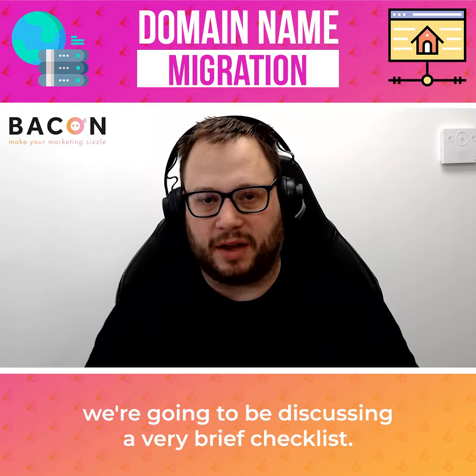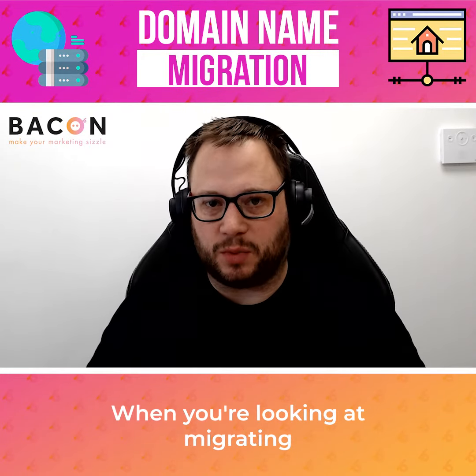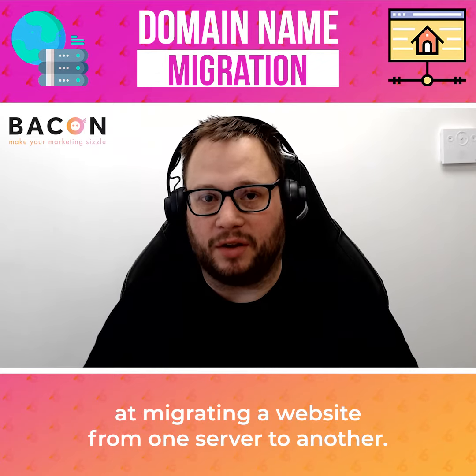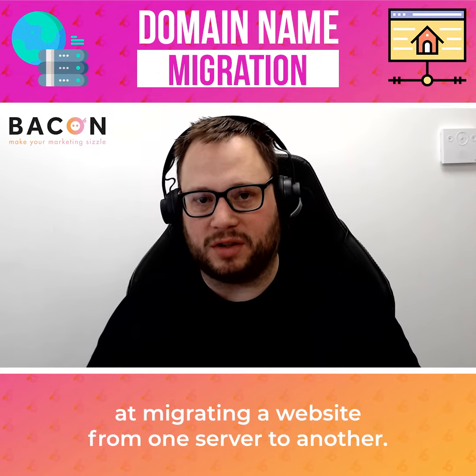In this week's Marketing Minute, we are going to be discussing a very brief checklist when you're looking at migrating your domain name and looking at migrating your website from one server to another.